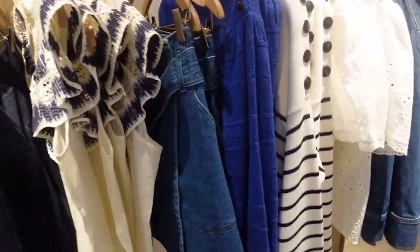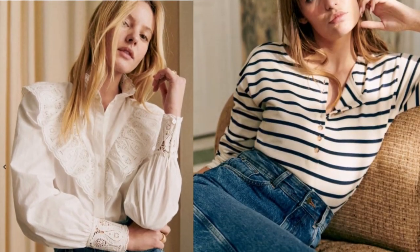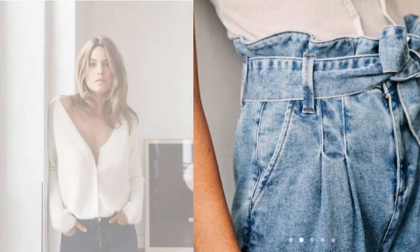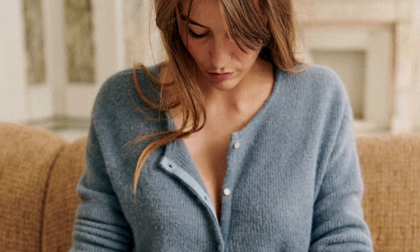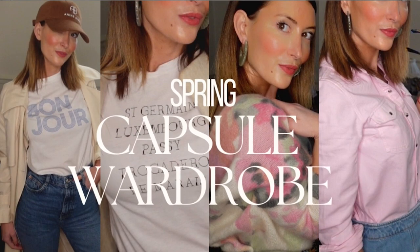Sézane sells a lot of different pieces, a lot of different collaborations, but there are what we call the iconic pieces from Sézane. These are basic pieces that come back every year, every season. I'm going to review the best basic pieces you should get from Sézane for spring. These pieces are also part of a French basic wardrobe or the Parisian capsule wardrobe.